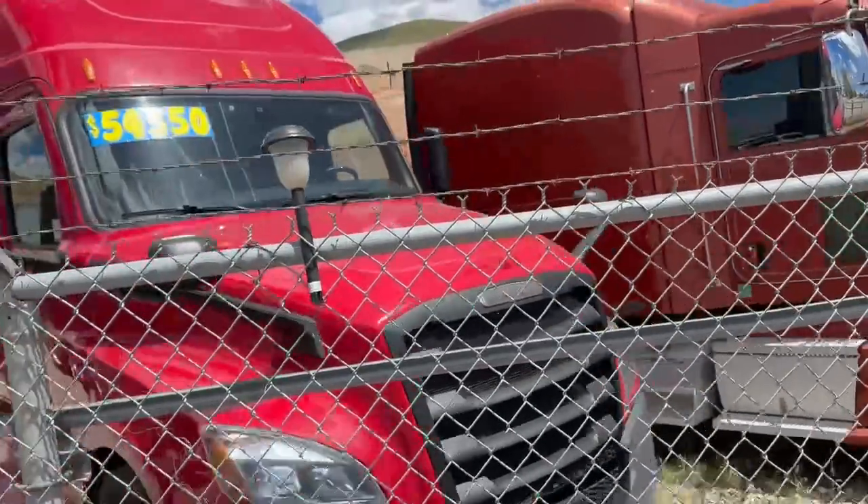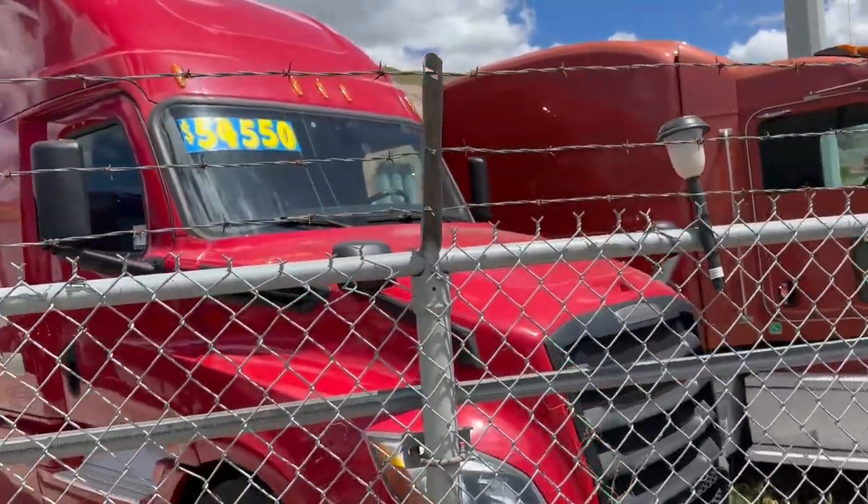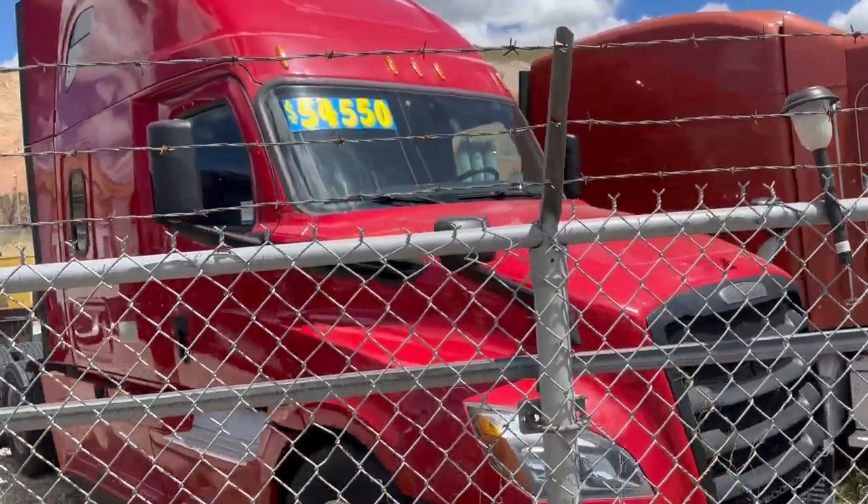Really nice Freightliner Cascadia, also killer new price — perfect for over the road to live in.